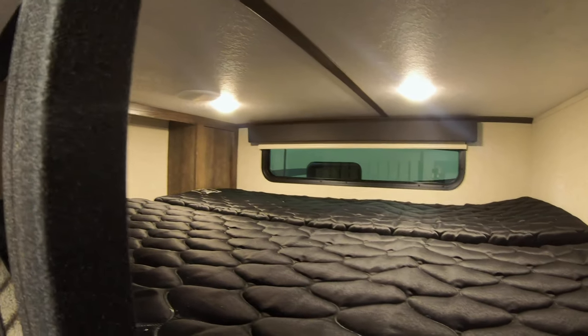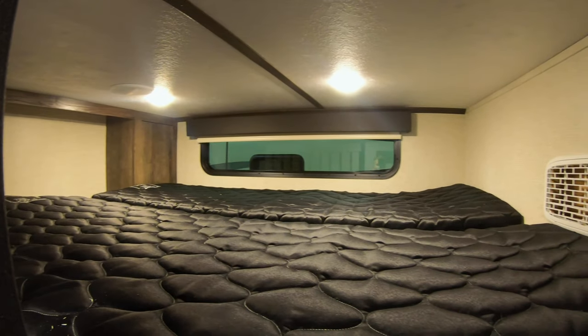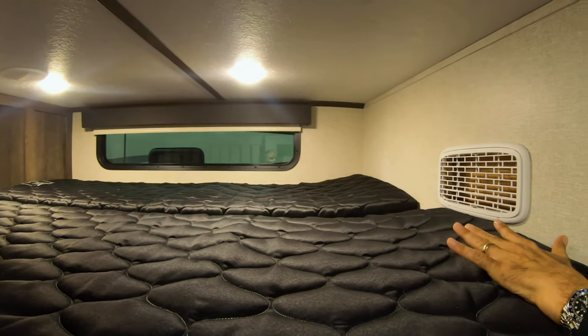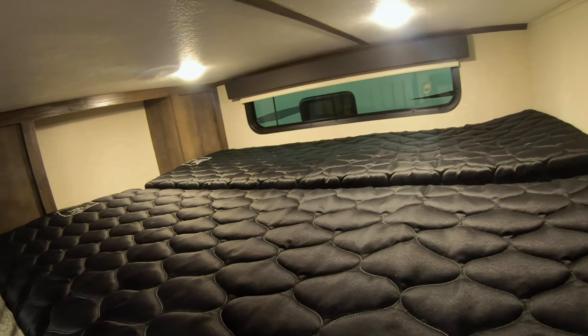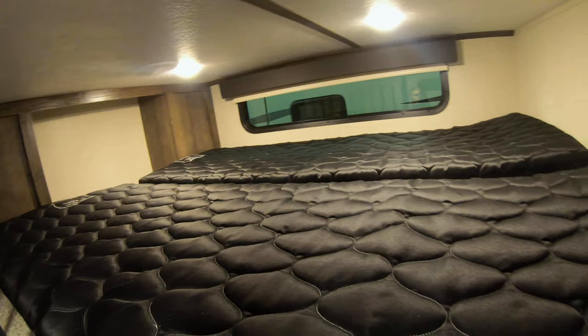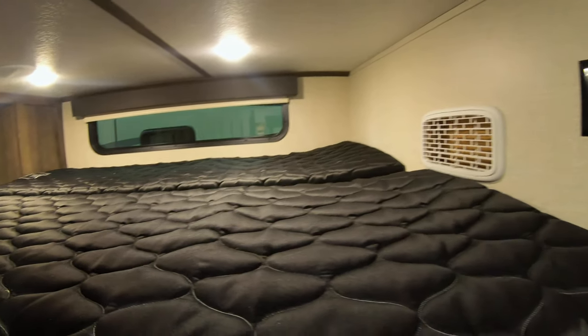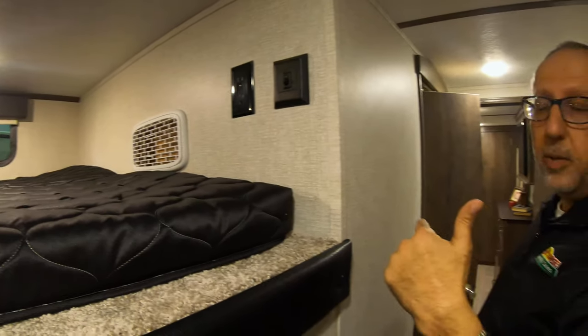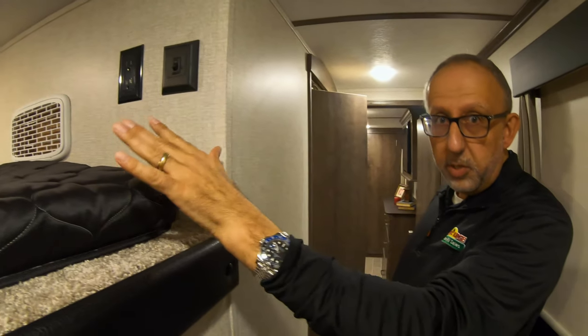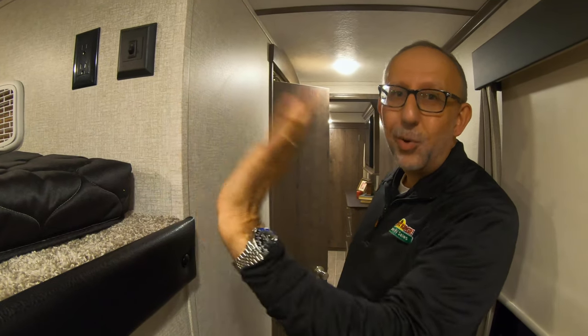Any kids or grandkids are gonna love it up here. There are two twin beds, cubby storages, an air conditioning vent, lights, plugs, USB plugs, and a window. So they'll love to be up there. And if you don't have extra kids that are gonna stay up here, it's a great place to put duffel bags, dirty clothes, things of that nature.